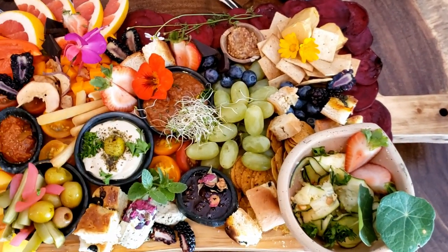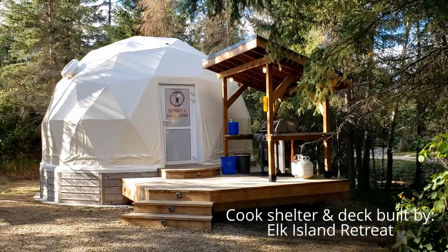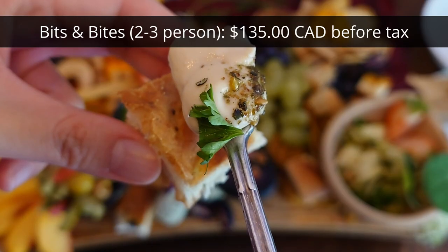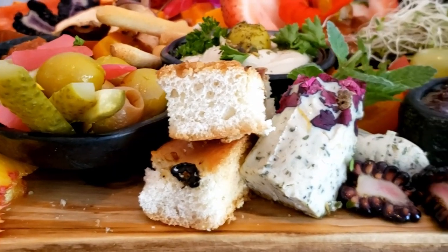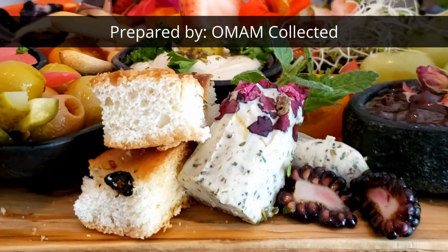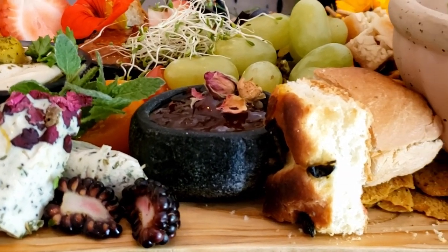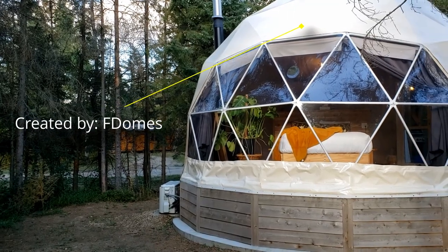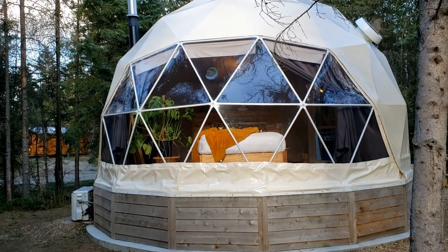We ordered a vegan bits and bites charcuterie board for two people for the last day we stayed at Spruce Hollow Geodesic Dome at Elk Island Retreat. It cost 135 Canadian dollars for the board before tax. The boards were prepared and delivered right to Spruce Hollow Geodesic Dome by Oman Collected. Want to see our tour of the romantic Spruce Hollow Geodesic Dome? Click on the link on the top right of this video. Now let's get into what you get with purchasing the board in our food review.